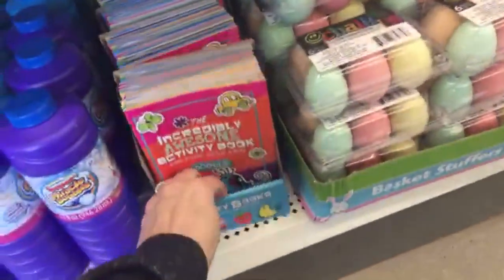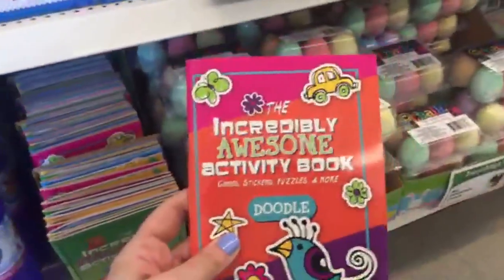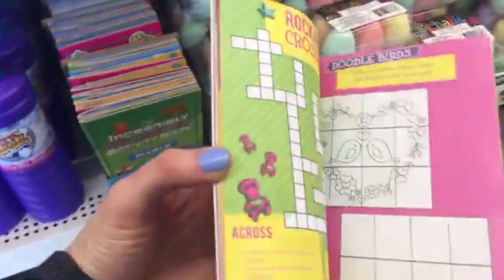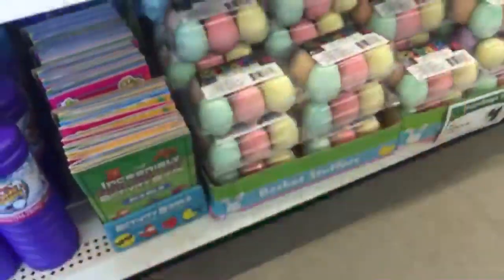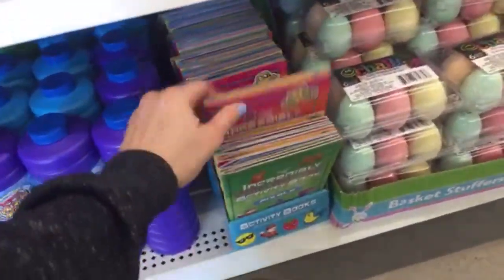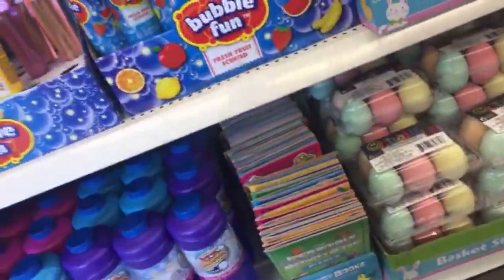Oh, these are back — these are so cute! I had gotten some of these for Gator. These are the incredibly awesome activity books, and they have multiple varieties with stickers that go with the pages. Gator has used some of these before when Birdie is in gymnastics and we're sitting there waiting. This one is the yummy activity book — a food one, very kawaii. I like the egg chalk too — so cute.